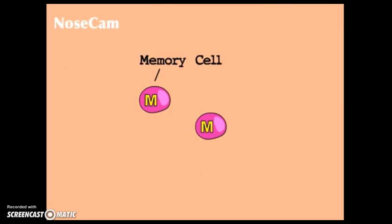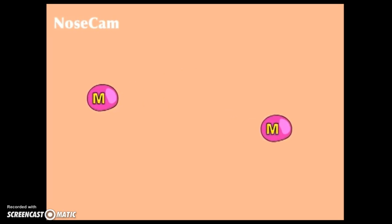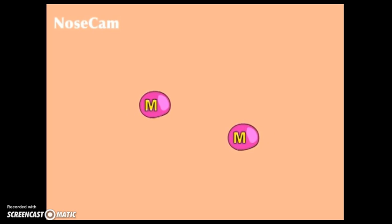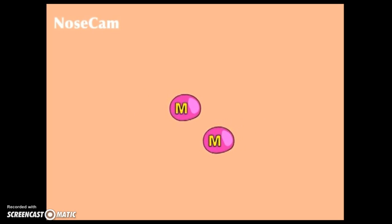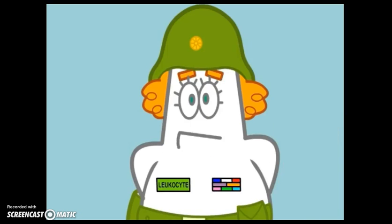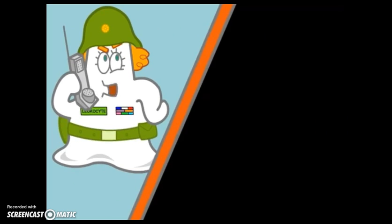The M cells — memory cells — are the final step. They sound the alarm if that same virus ever tries to come back. They remember this cold virus so your body doesn't get as sick next time. Step five is completed — mission accomplished. The battlefield is secured.